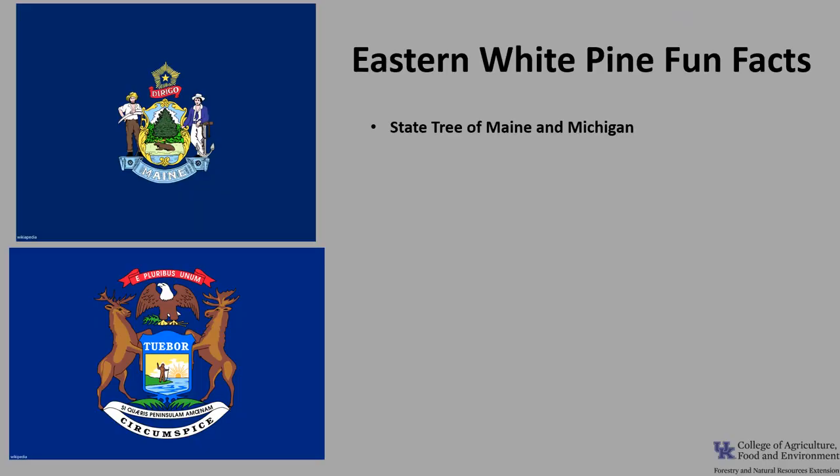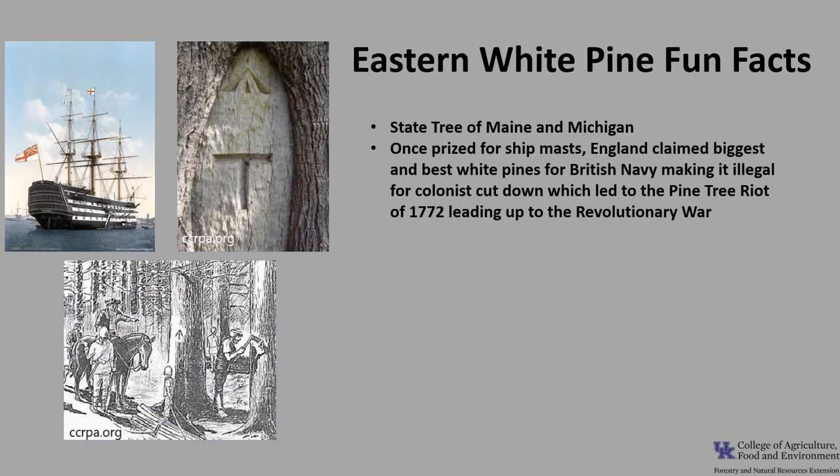Now for a few fun facts about eastern white pine. Eastern white pine is the state tree of Maine and Michigan. The long, straight trunks of eastern white pine were once prized for use as ship's masts. The King of England had the biggest and best white pines marked with the broad arrow for the British Navy, making it illegal for colonists to utilize those trees. This created tremendous anger and led to the Pine Tree Riot of 1772, which played a role in the events leading up to the Revolutionary War.